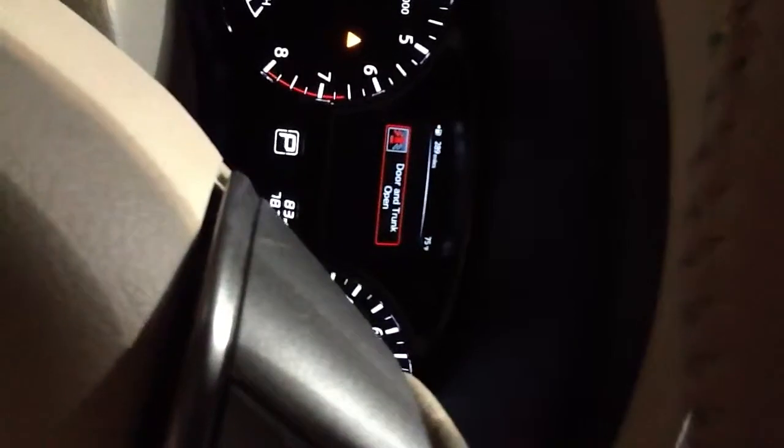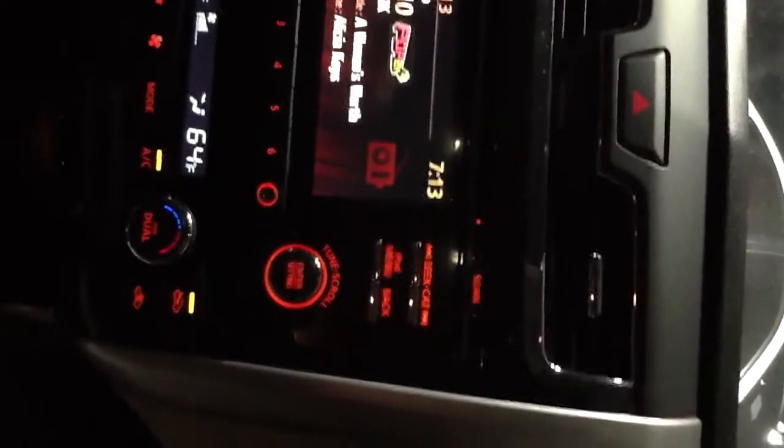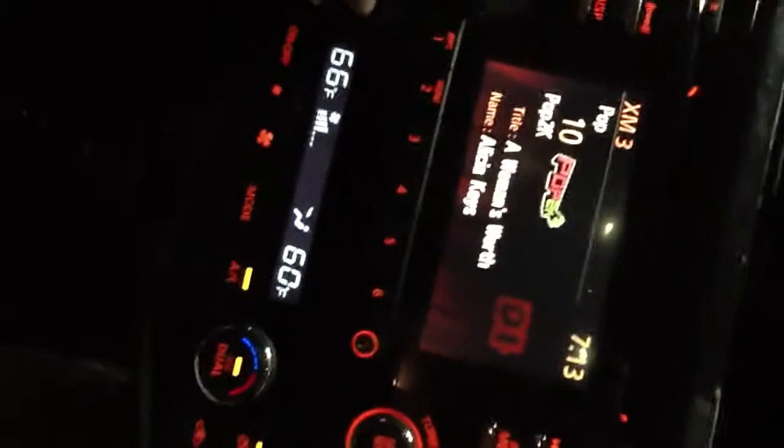You also have overhead storage for your sunglasses and a compass on the mirror that tells you what the temperature is outside and how many miles until empty. You also have the backup camera — I've got the trunk popped so it's looking at the sky. And you've got dual climate control so you can each change the temperature independently.